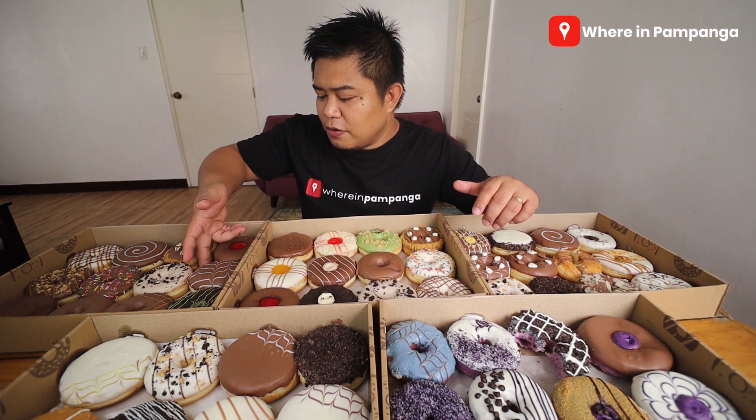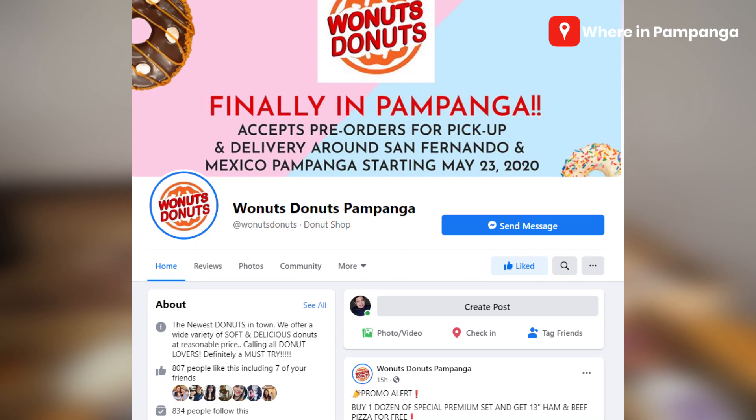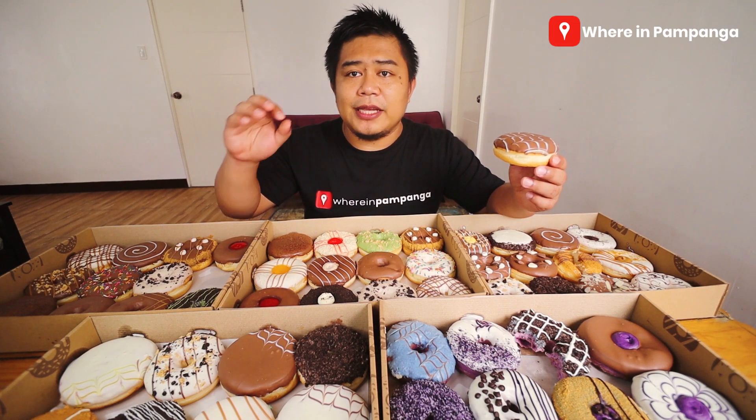That's the last donut I'm going to taste for this video, because I'm still going to share these with my family — this is so much. Let me remind you about the simple like and share contest from Wonuts Donuts. Just share this video, and on your shared post tag Wonuts Donuts Pampanga. Make sure you tag that fan page — go to their fan page and like it first so you can tag it properly.